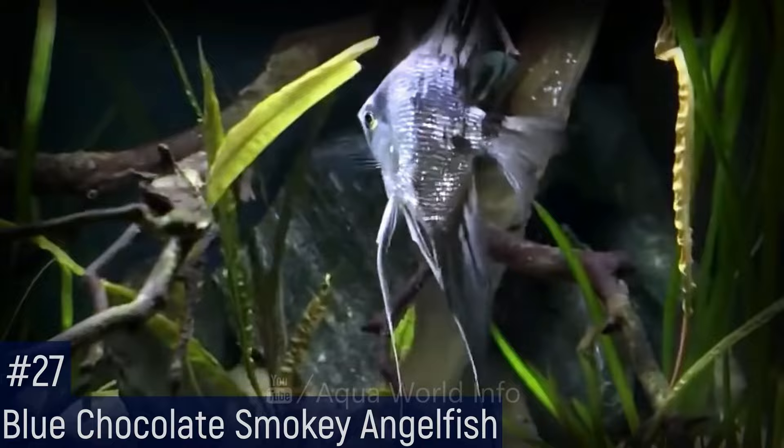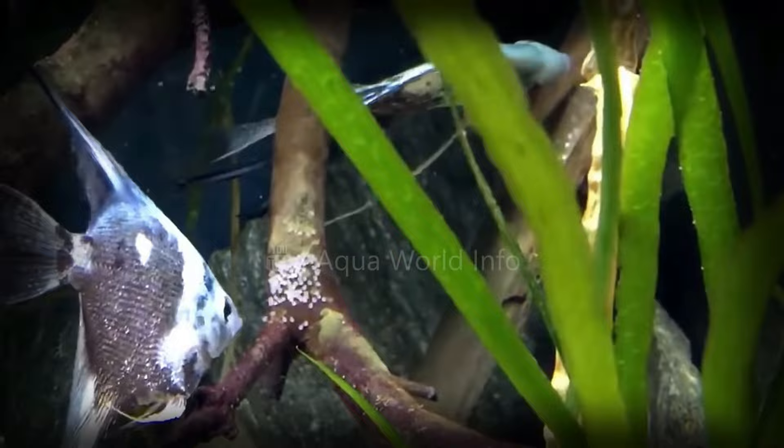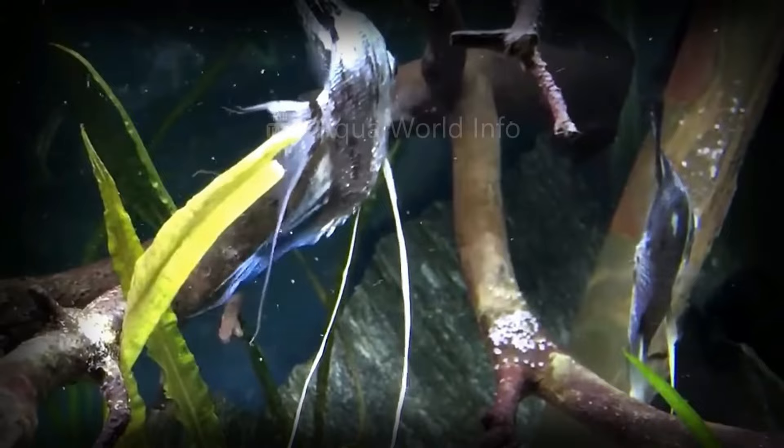The blue chocolate smoky angelfish is a very elegant and beautiful angelfish variety. The wild form striping is minimal and rich blue, brown, and grey coloration covers the majority of the fish's body. It is indigenous to several river systems in northern South America, but virtually all specimens in the aquarium hobby have been tank bred for generations.